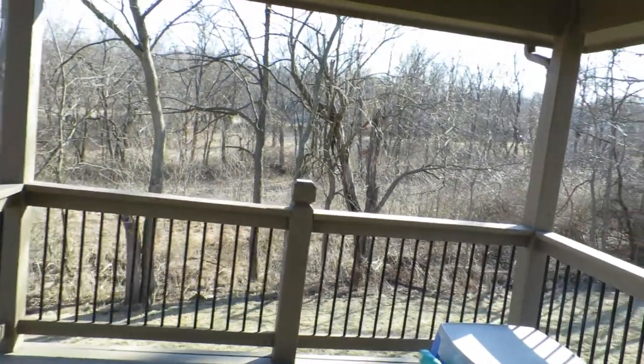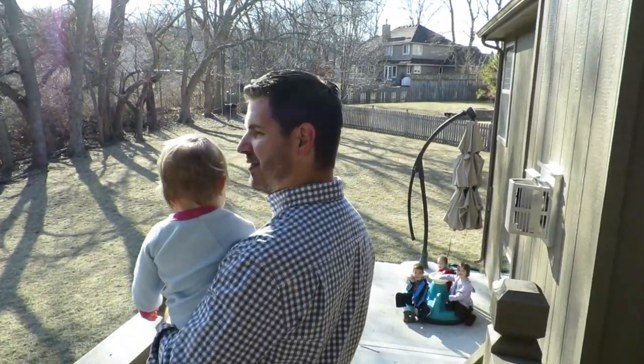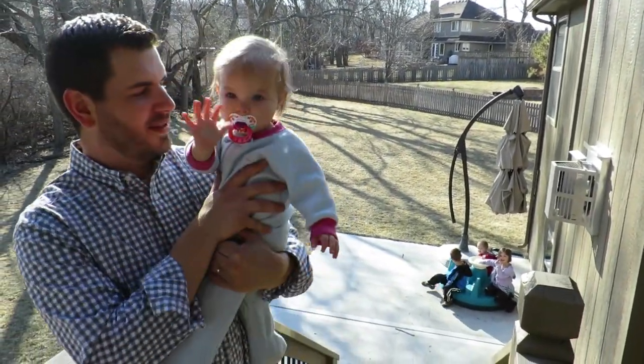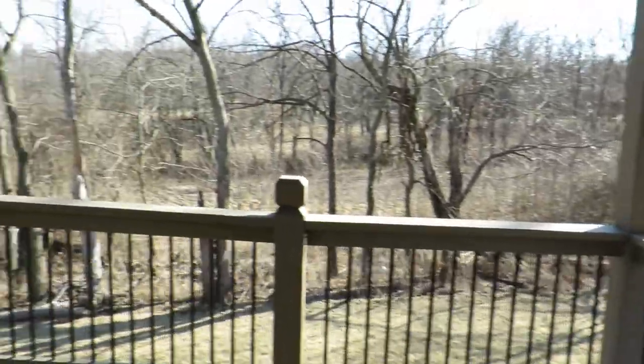Just off the kitchen, you go out to the covered deck and you can see the yard. There's the yard.